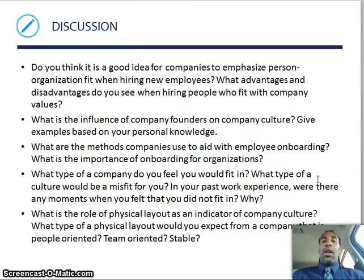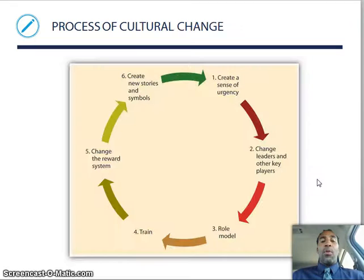Some discussion questions: do you think it's a good idea for companies to emphasize person-organization fit when hiring new employees? I think so — you need to have the right people in there. If you have the wrong people, it will show and it will cost the company money. We also have a video from Zappos — Tony, the CEO, talked about how many millions of dollars he spent replacing and recruiting people because they made the wrong initial selection. It's a battle of attrition — find the right person, they're out there. What advantages and disadvantages do you see when hiring people who fit with the company values? A lot more advantages than disadvantages.